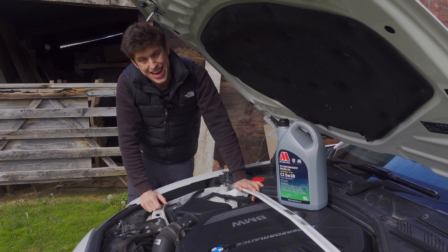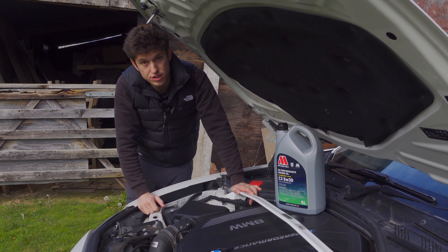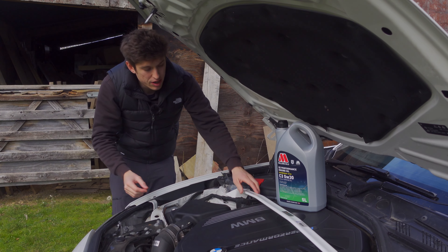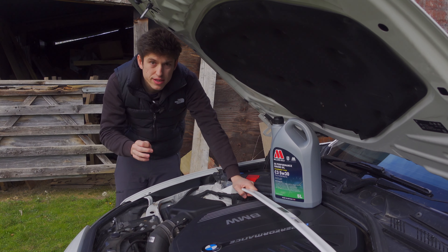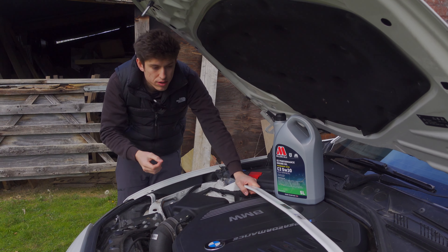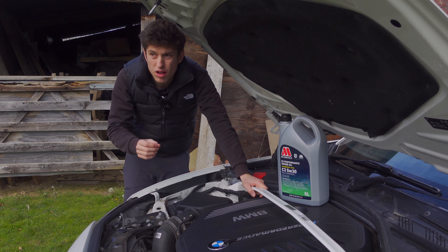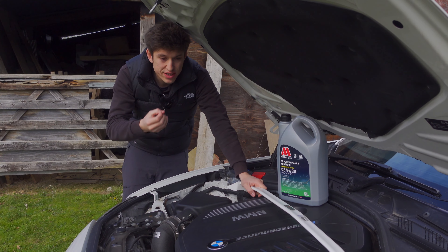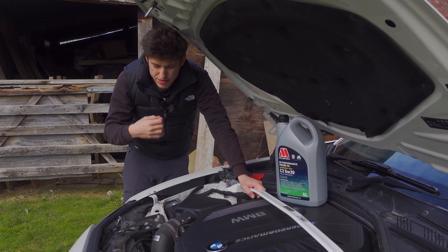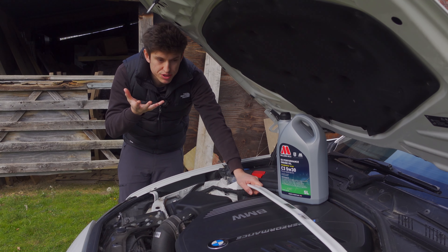BMW used a 10W60 oil for that car — that's what they recommend for that engine, which is correct. It's essentially a race car engine. But there's a problem: the people buying this car — not everyone, obviously, there are lots who look after these cars obsessively — but you have to understand that this V10 engine would require warming up, driving really carefully until that oil is up to temperature.